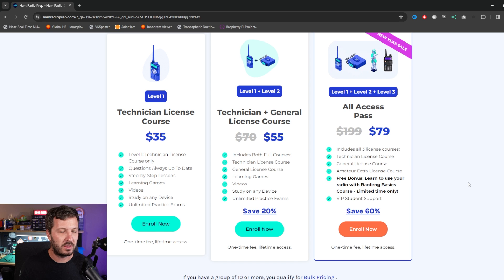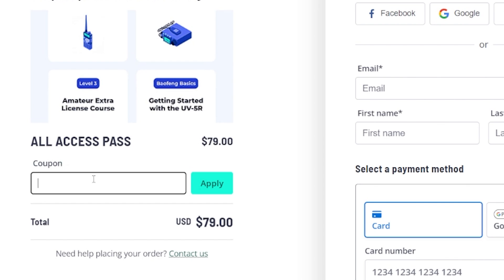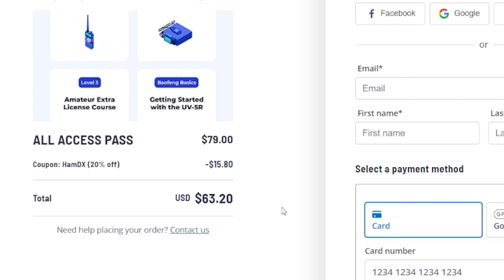These are the prices of the three courses. You've got the technician license course for $35, you can get the technician and general license course for $55, or you can get all three levels — technician, general and extra — for $79, and you also get a couple of extra features such as the Baofeng Basics course included in that one. If you want to save a further 20% off these courses, you can do so by using my affiliate code which is hamdx in the checkout. There is a link below in the description.